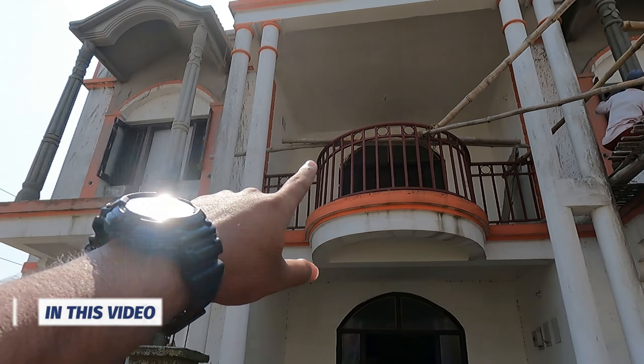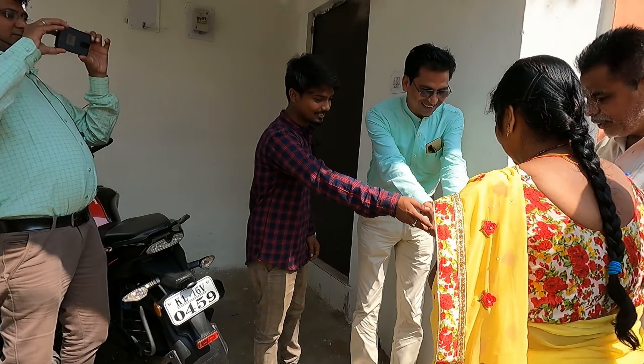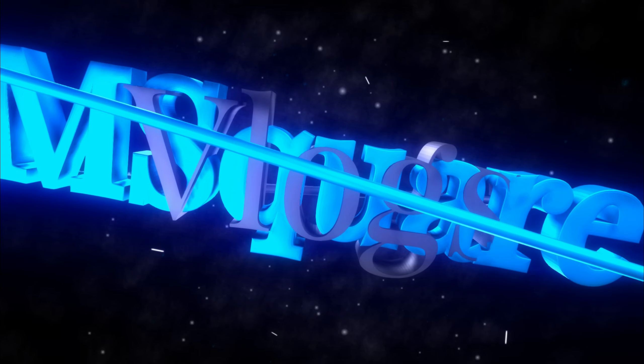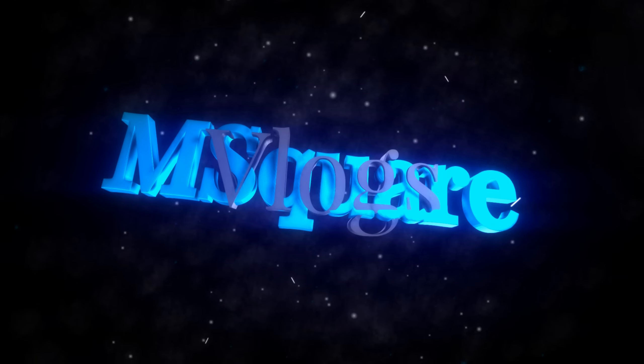This is a small balcony type coming from a room. This is a big house. Hello everyone, welcome to the vlog. How are you? It's all right.